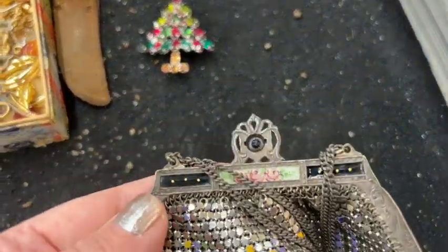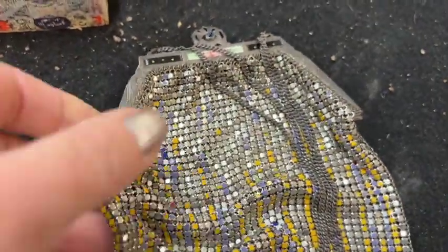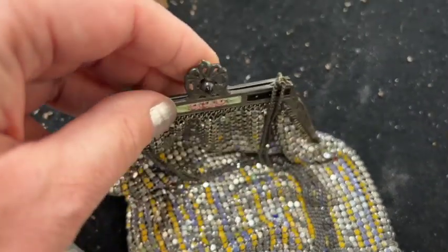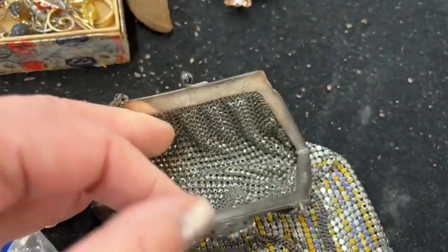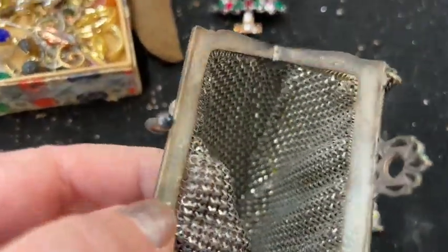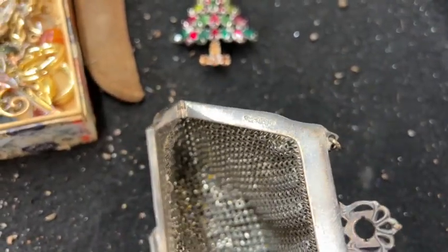This is interesting. So that's a Whiting and Davis purse, but you see how there's yellow and purple? I've never seen that before. A little bit of red, too, I think. Pretty little roses around the top. I'm just going to open it up to look for the signature. You can tell it's a Whiting and Davis — and there it is. You kind of can't see it, but I know that shape.